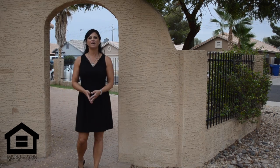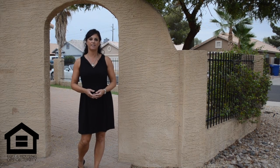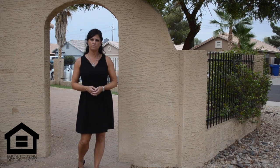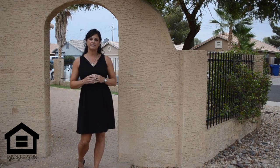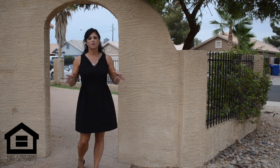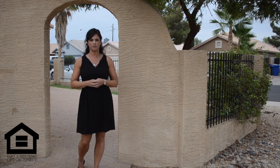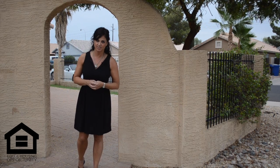Hi, I'm Cheryl Robinson, and welcome to my latest listing right here in Chandler. This wonderful home features three bedrooms, two full baths, nice vaulted ceilings, and an open floor plan. The home is in an area with no HOA, has an RV gate, and is close to freeway access. Come on, let's go take a look.